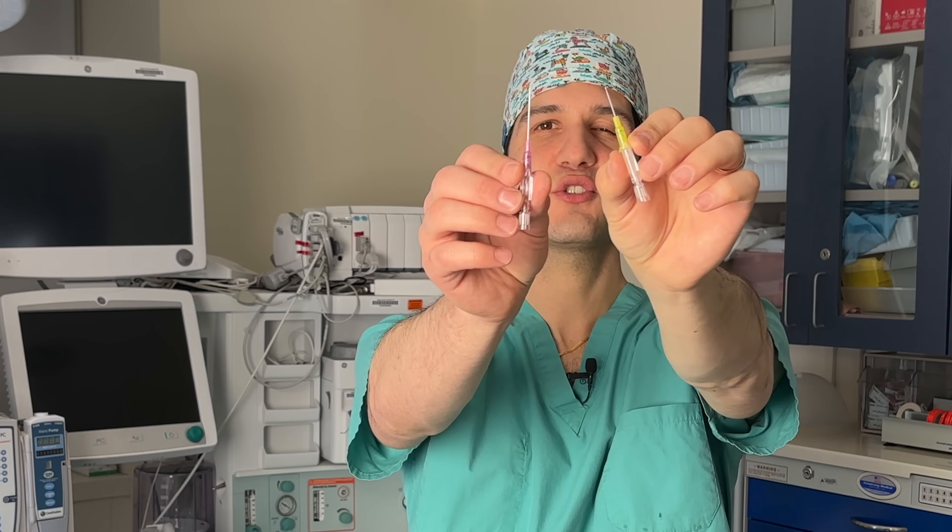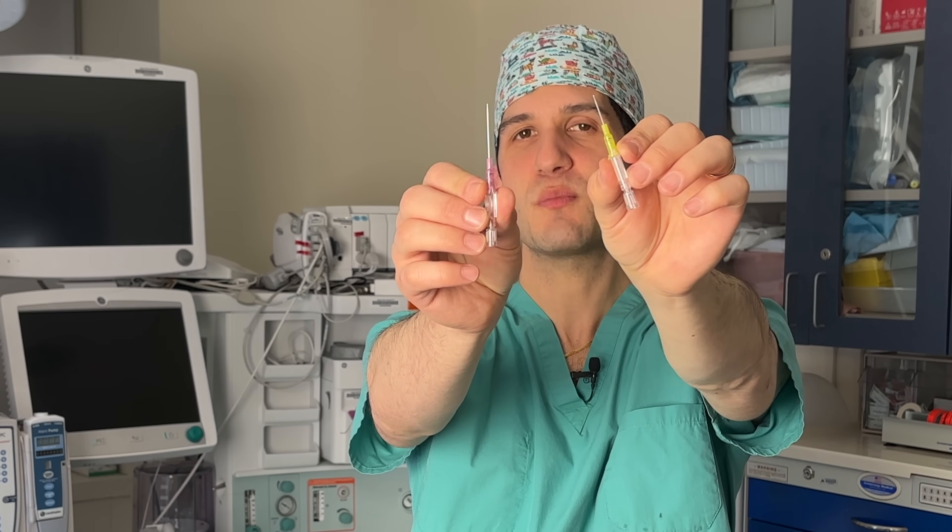After pediatric patients inhale the medication to have them go under anesthesia, typically the next step is placing an IV. The IVs used in pediatric populations tend to be much smaller, like this 24-gauge IV, which compares to this 20-gauge IV that would be used more commonly for adults. But the size of the IV is actually not the most important difference — it's the fact that any amount of air that goes through an IV could potentially cause a stroke or other problems for kids, whereas it wouldn't necessarily do that for adults.